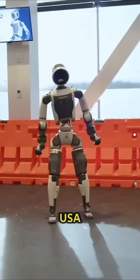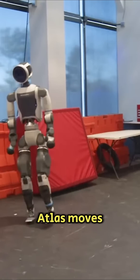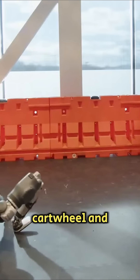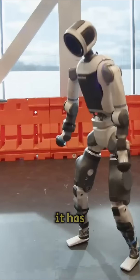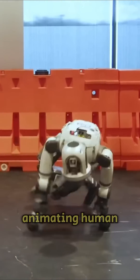Boston Dynamics USA has shared a video showing how naturally its new robot Atlas moves. Recently it has learned to jump, crawl, spin a cartwheel, and even breakdance. It has learned these movements through example learning, obtained by capturing and animating human movements.